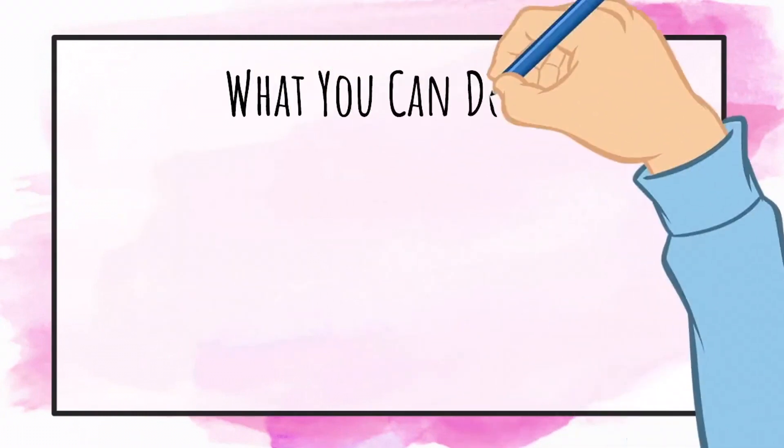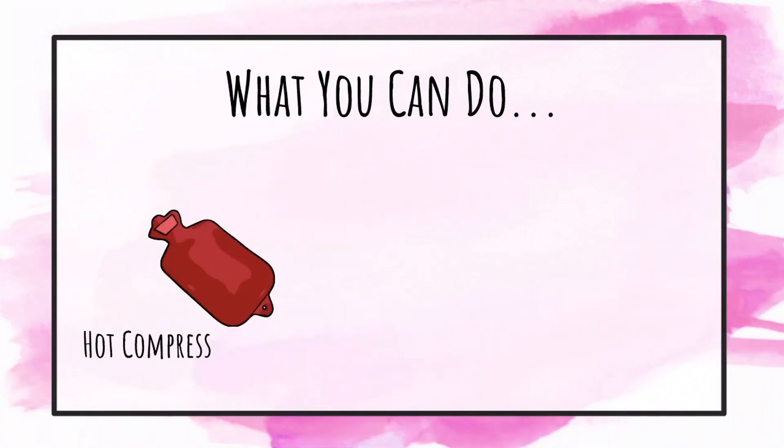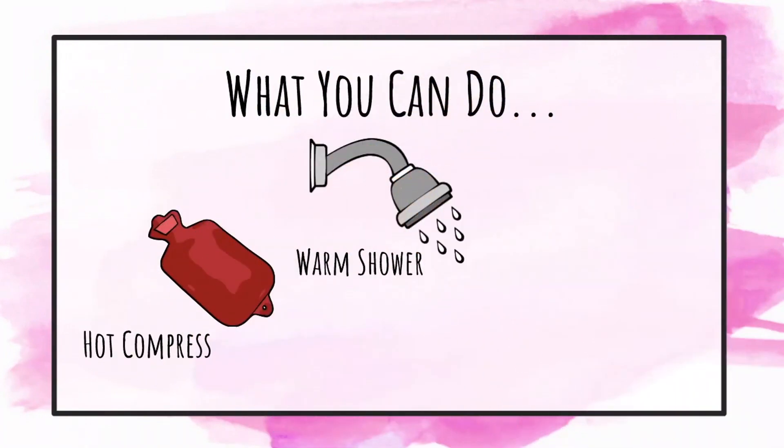What can you do to remove the blockage? You can use the traditional methods of hot compresses, warm showers, and self-massage of the breast.